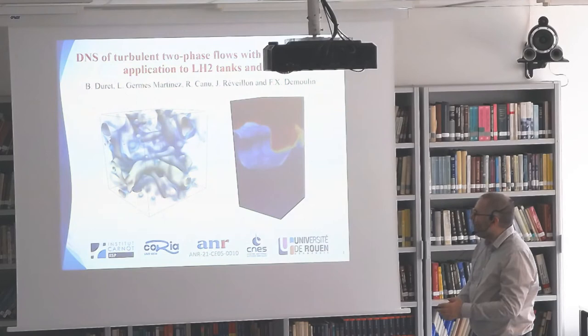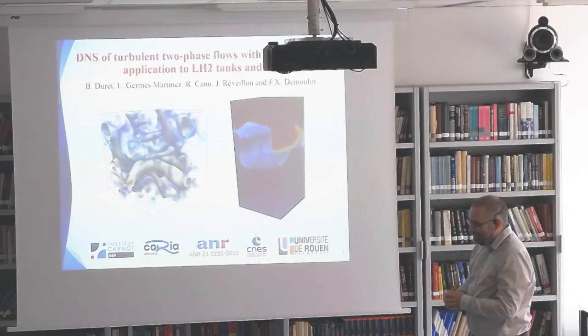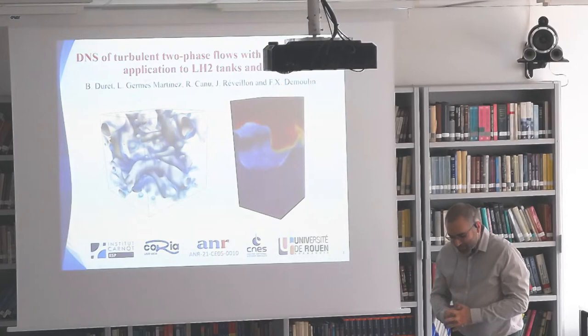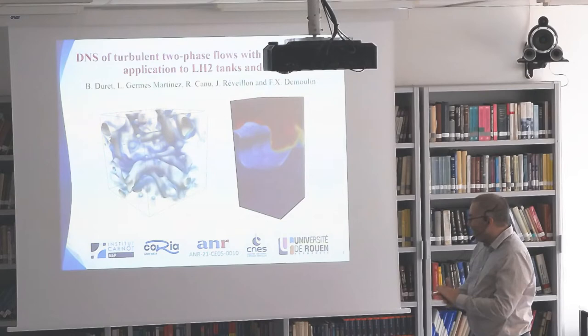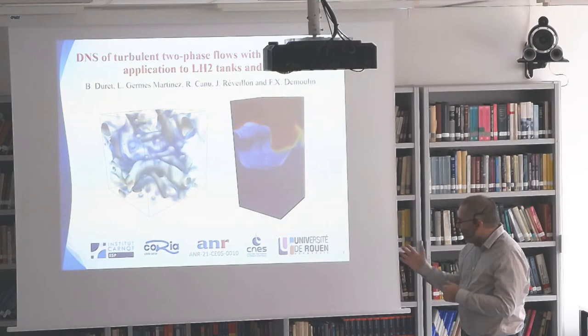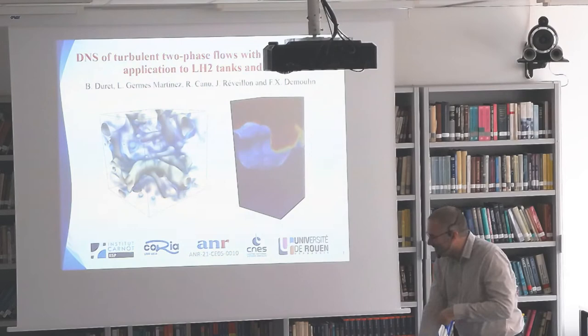This work has been done by Leandro Germes in his post-doctorate, and also by Romain Canu for the pressure-based method in 2019. I work closely with Julien Réveillon and François Gervais de Moulin as a team. This has been funded by ANR mostly, and also by the Carnot Institute. It's done at the Coria Laboratories, a young chercheur INR of the energy community. We also have the CNES as a partner, and this has been done at the University of Normandy. I also have to thank the CNRS — I forgot them here — but I have a delegation of six months.